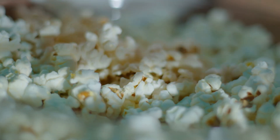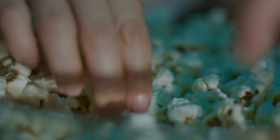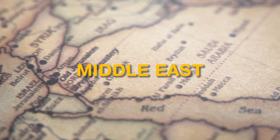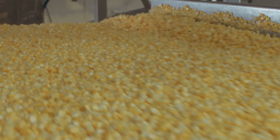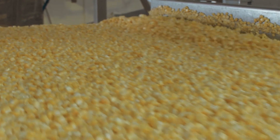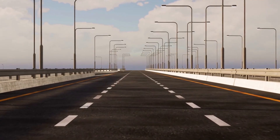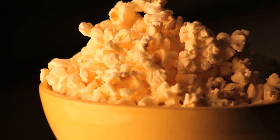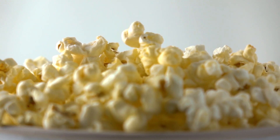Popcorn production is no longer just a local affair. Major plants export to markets across North America, Europe, Asia, and the Middle East. Each destination comes with its own regulations — from ingredient transparency to packaging material laws. Products are packed into temperature-stable containers and shipped by road, rail, or sea to their final destination. Timing is crucial: even with airtight packaging, popcorn has a shelf life of 6 to 12 months, and freshness is a top priority.